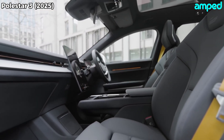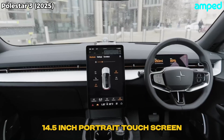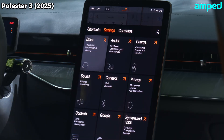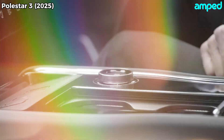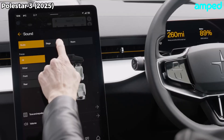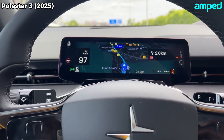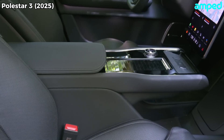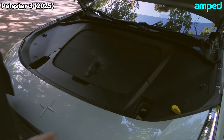Slide into the driver's seat and glance at the clean dash, dominated by a 14.5-inch portrait touchscreen running Android Automotive. Fast and intuitive, it serves up Google Maps, your favorite apps, and over-the-air updates that keep the software feeling fresh. Below, there's a digital driver display that shows speed, range, and energy flow. Everything you need is a swipe or a tap away — no clutter, no gimmicks.